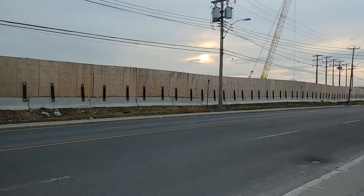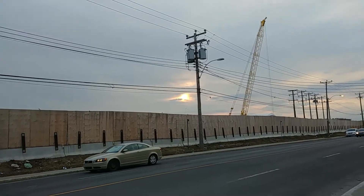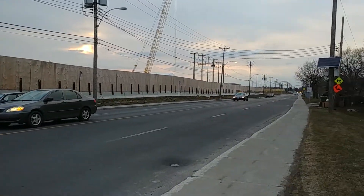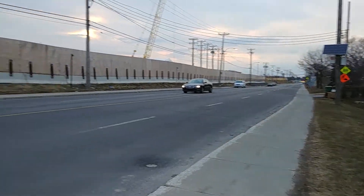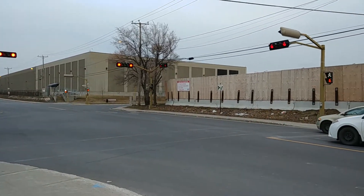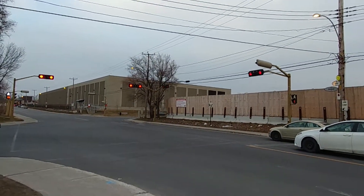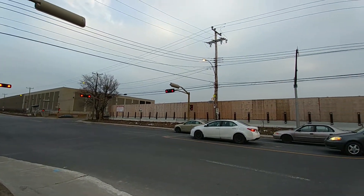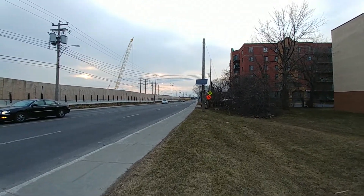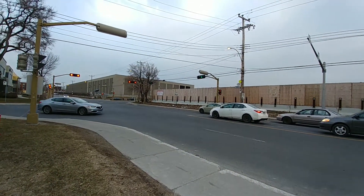Good day to all my viewers. We are here in Saint-Laurent looking at the construction site of the Vertu garage — the newest garage for the Metro cars that's currently under construction. I wanted to come here after work to film for all my viewers, just to show what's going on. We're going to walk around and work our way north so you can see them literally laying the groundwork for this new garage.